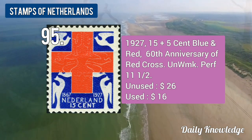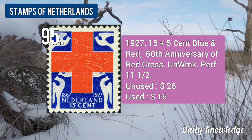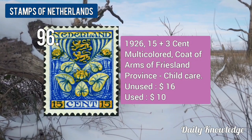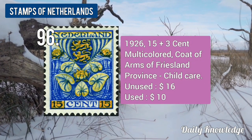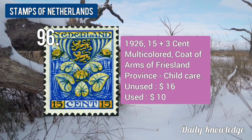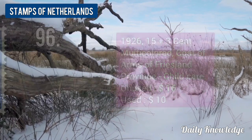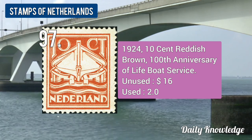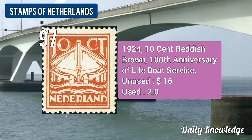The 1927 15 plus 5-cent blue and red, 60th Anniversary of Red Cross. The 1926 15 plus 3-cent multicolour, Port of Arms of Eastland Promise, child care stamp. The 1924 10-cent reddish brown, 100th Anniversary of Life Food Service.